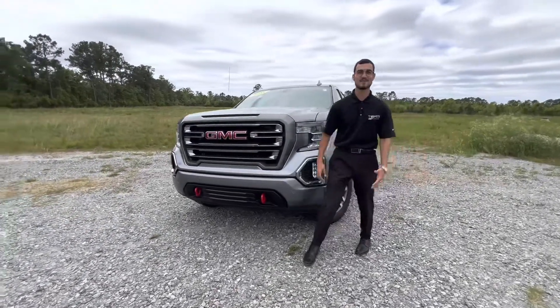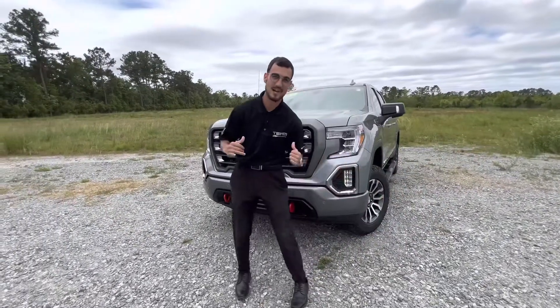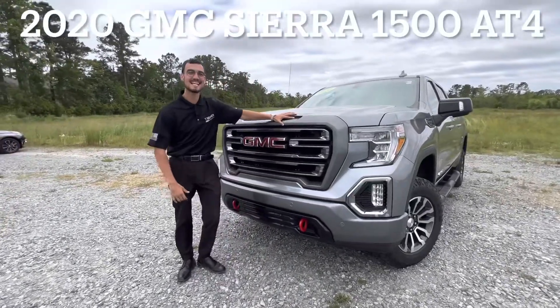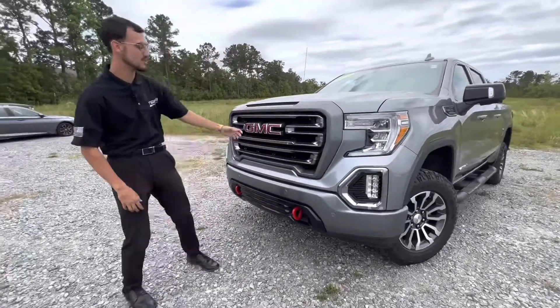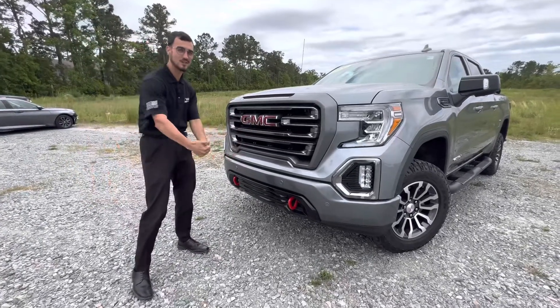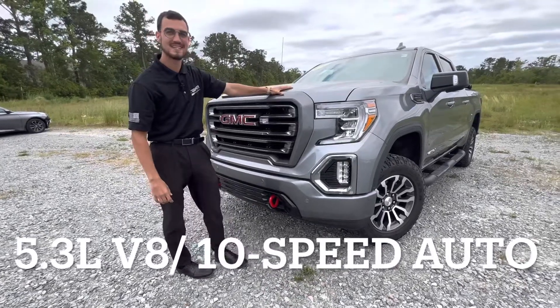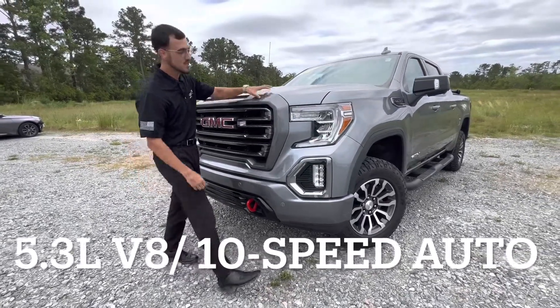Welcome back to the channel, it's your boy Andrew here at Team Chevrolet in Swansboro. Behind me I've got one monster of a truck — this is our 2020 GMC Sierra in the AT4 trim line, which gives you better handling, better suspension, upgraded wheels and tires, and these nice bright red tow hooks. Under the hood is a 5.3 liter V8 paired with a 10-speed automatic transmission.